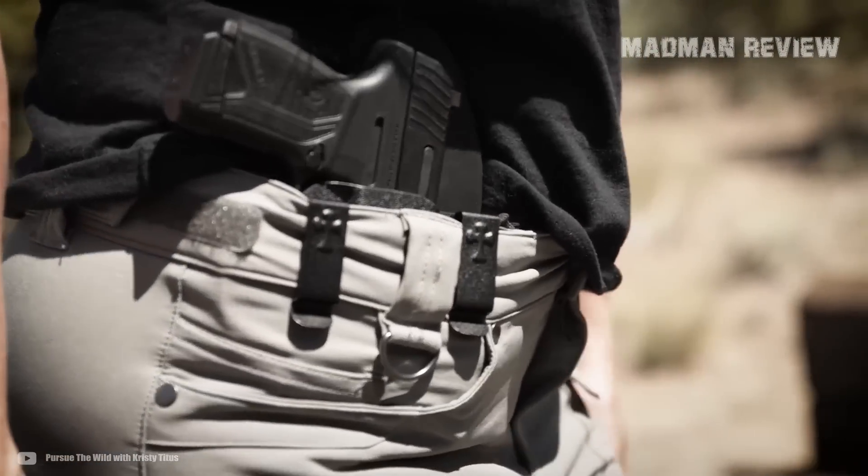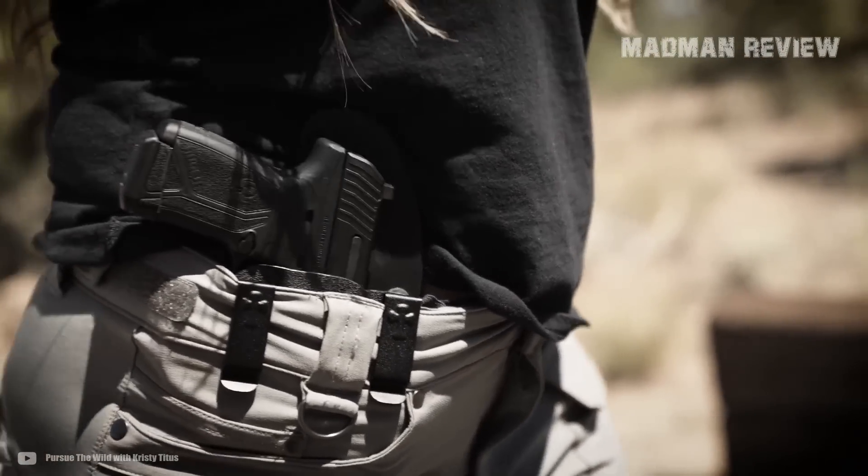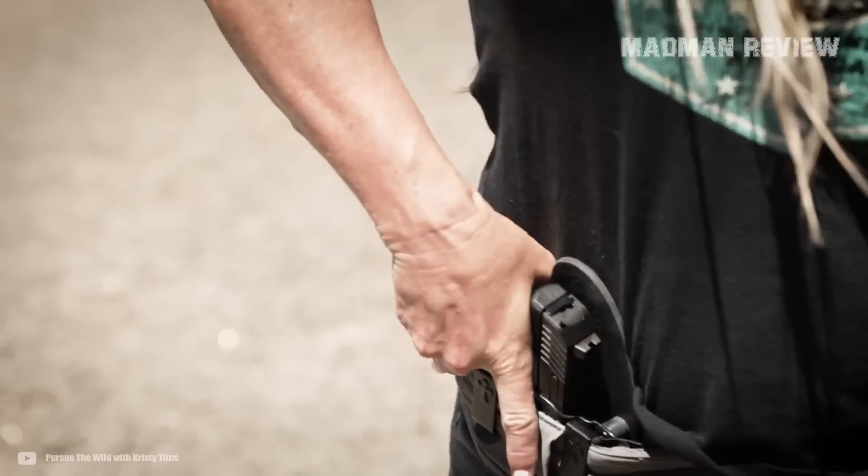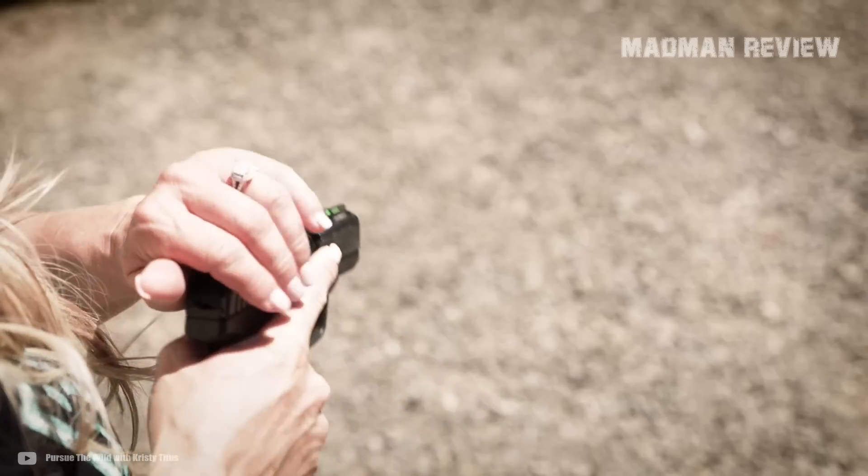Self-defense does not have to be expensive. Price is indeed an important factor when you go to get the tools you need to defend yourself, and not everyone can afford to cash out hundreds if not thousands of dollars.